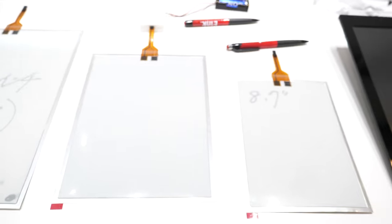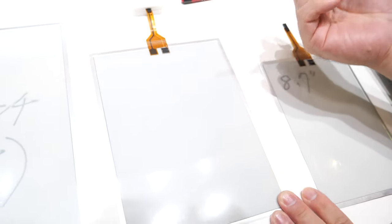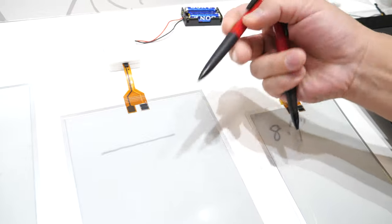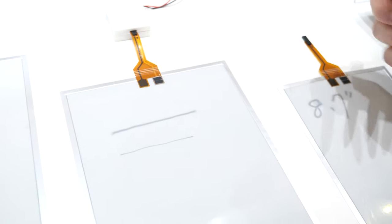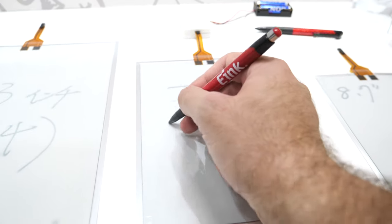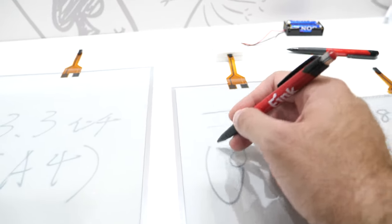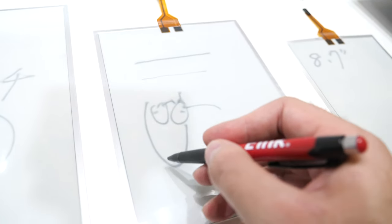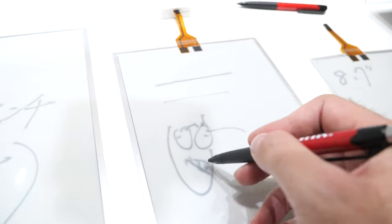It blinks two times, about one second. You can use your pen — this is a thicker one so the writing will be thicker, or you can use a thinner one and the writing will be thin. The writing performance depends on your pen. It's very, very quick and cost effective.